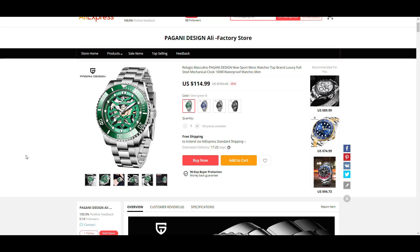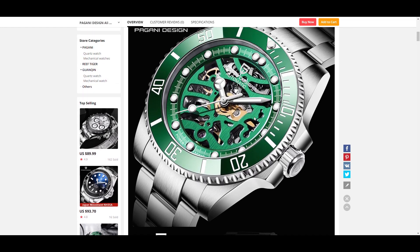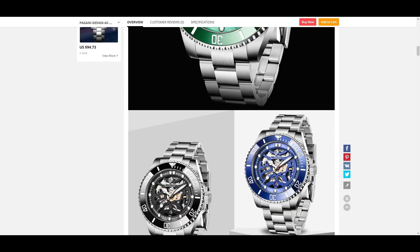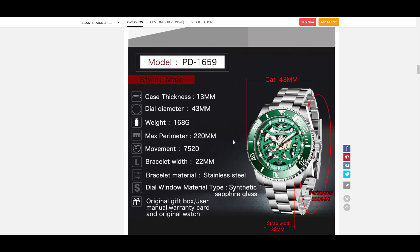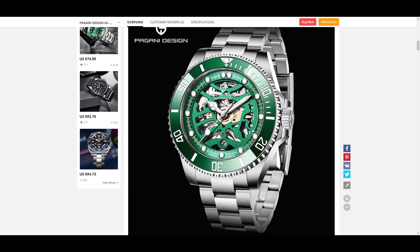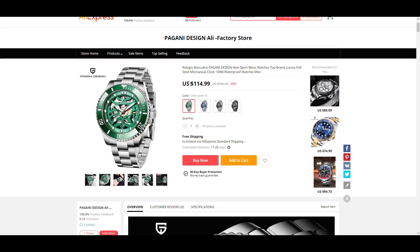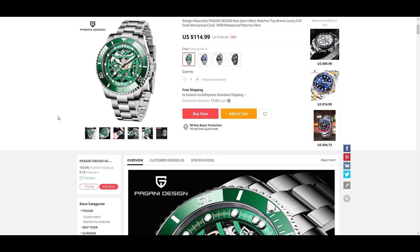The sixth watch is the PD-1659 — a Rolex Submariner homage with a twist: it has a skeletonized dial so you can see the movement through it. The specs are a thickness of 13, case diameter of 43, and a lug width of 22. The movement is listed as '752' — I couldn't find much info on it, but I believe it may be a variation of a Guangzhou movement similar to what's found in Rotary watches. It states 'Power 3 Days' on the dial, so it has a 72-hour power reserve. It costs $115, which is a bit steep for Pagani Design, but it's an interesting watch.